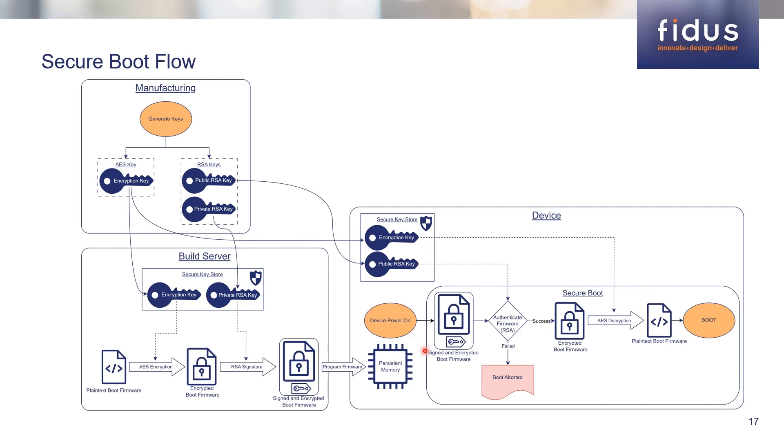When the device is powered on, Secure Boot will start executing and read the signed and encrypted boot firmware from persistent memory. It will then perform an authentication check using RSA and the public key stored in one-time programmable eFUSE. If the authentication fails, the boot process is aborted. For devices that support multiboot, such as MPSOC, it is also possible to attempt to boot the next multiboot offset to successfully boot the system when the first image is invalid. If the authentication using RSA is successful, the encrypted boot firmware can be decrypted using AES and the symmetric key stored in the secure key storage mechanism. This generates the plain text version of the boot firmware and Secure Boot hands off execution to the boot firmware.